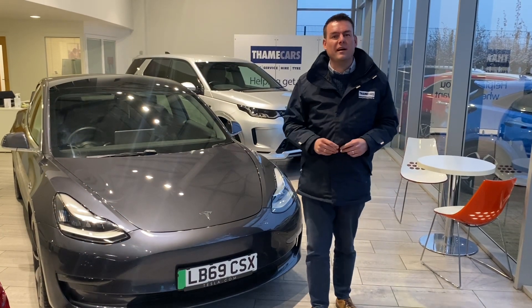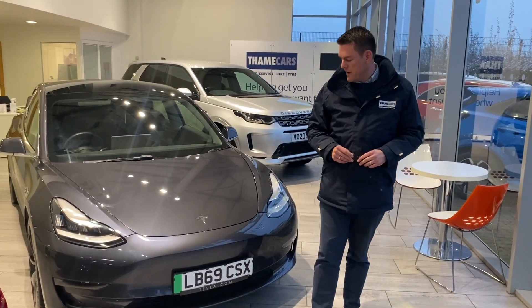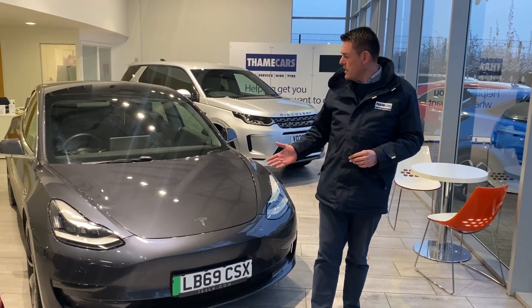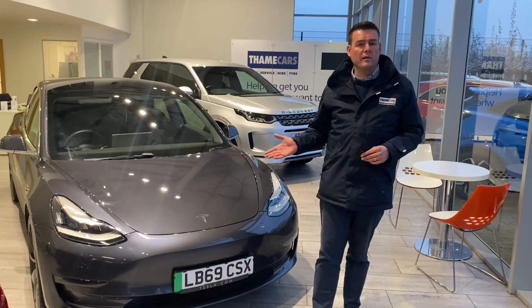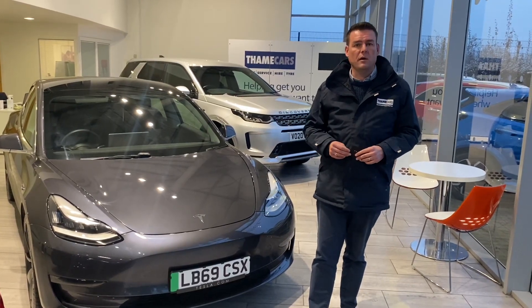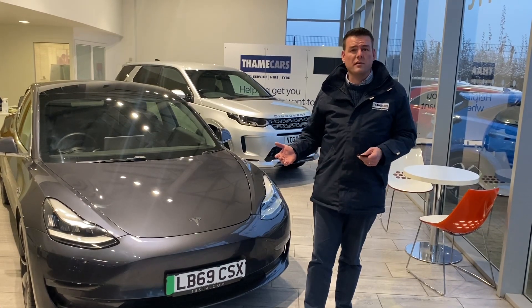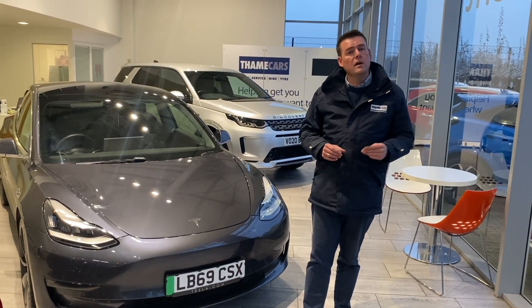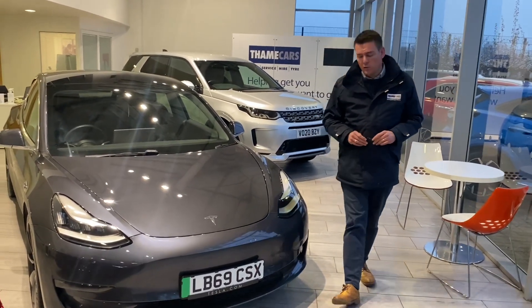Hello and welcome to Tame Cars. We are delighted to present our very first Tesla we've had in stock. This is the Model 3 — the performance model finished in metallic grey, and what a stunning car this is. Being the dual motor version, it has up to 300 miles of electric range depending on which mode you have it in, and just under 500 horsepower, so it goes like a rocket. Follow me and I'll show you a little bit about this lovely Tesla Model 3.